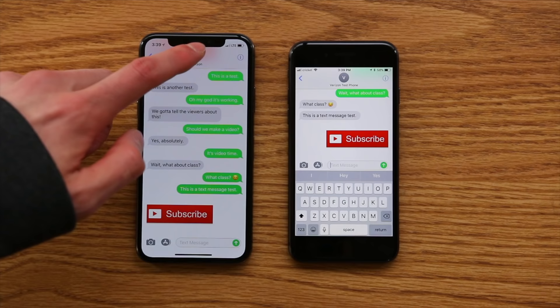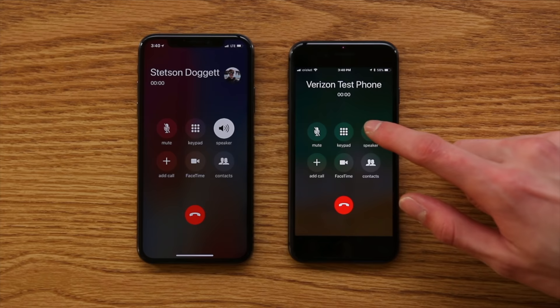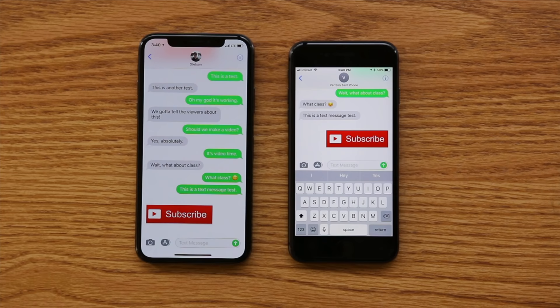Let's try calling — let's make a voice call. And it's ringing. We got the horrible echo sound, but calling works and texting works.